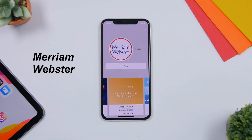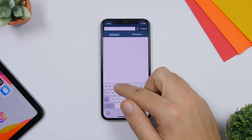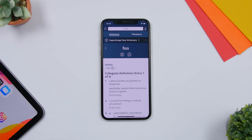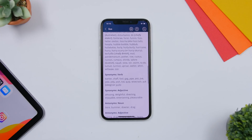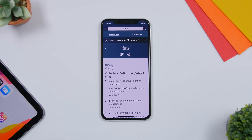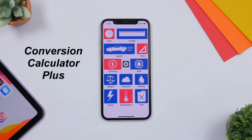Merriam-Webster is a dictionary app that's a bit different from others. What makes it special is that it works offline — even if you're not connected to the internet, you still have a full dictionary on your iPhone. You can search for any word; for example searching for 'fun' will show the definition and everything about the word, even with Airplane Mode on. It's really useful to always have a dictionary even when offline.